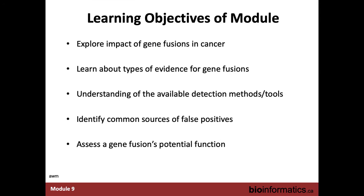The learning objectives: explore the impact of gene fusions in cancer, learn about the types of evidence we have for finding gene fusions, understand what it's like to use different tools for finding fusions, identify common sources of false positives, and assess a gene fusion's potential function.